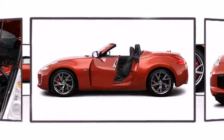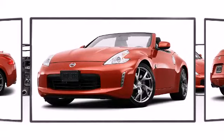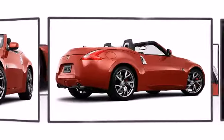Nissan perfected each and every component on the exterior surface. An attractive stance is achieved thanks to the alloy wheels glistening within the fenders.